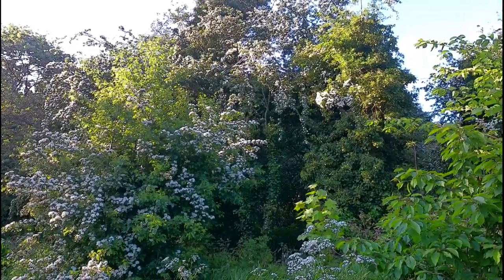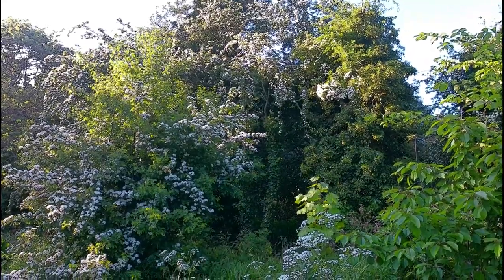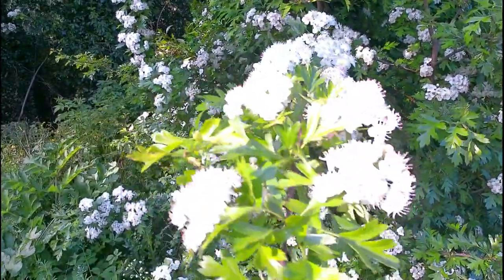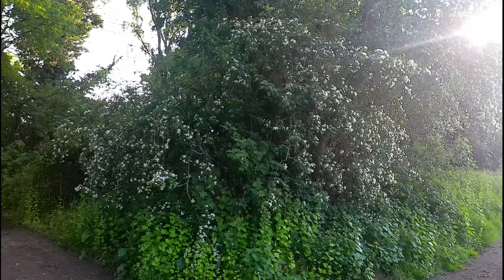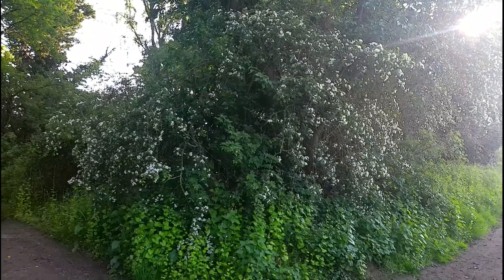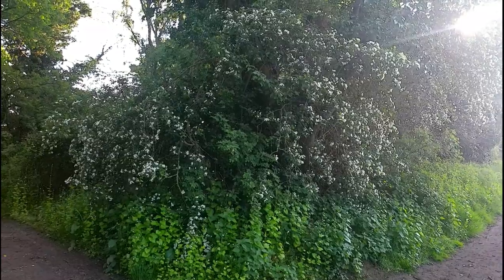In autumn the bushes are full of red haw fruits that wildlife use as a food source in the cold dark months of winter. The Woodland Trust say that hawthorn can support up to 300 different types of insect and is a food plant for a variety of moth caterpillars. The flowers attract pollinators and are also a source of food for dormice.